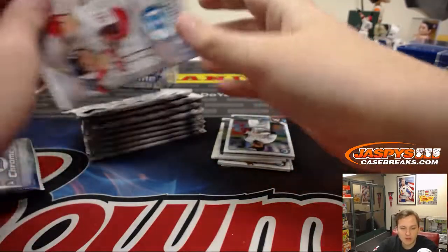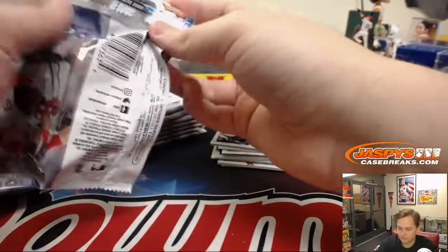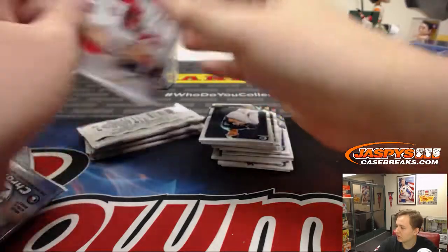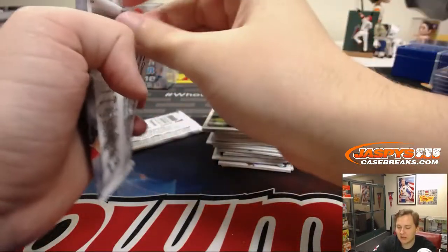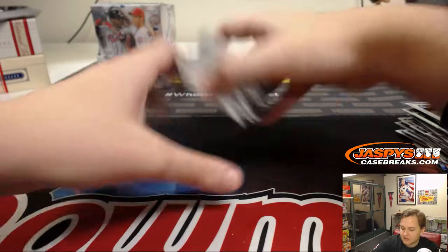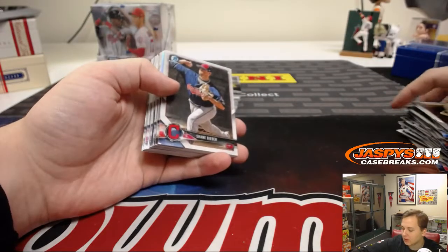Go to the website. Triple Threads Baseball is right under the baseball category. And if you're brand new to our site, sign up for an account — pretty easy, only takes a minute or two. We usually put them up at the end of November or so. If you send us an email, I can send you a link. It's just jaspyscasebreaks@gmail.com — just our website spelled out at gmail.com.